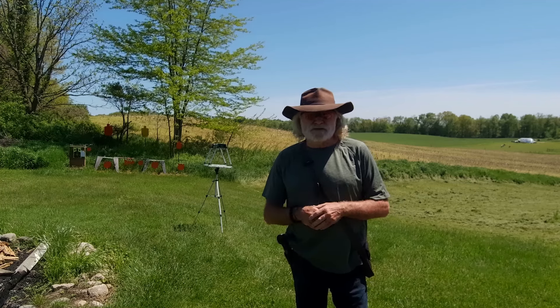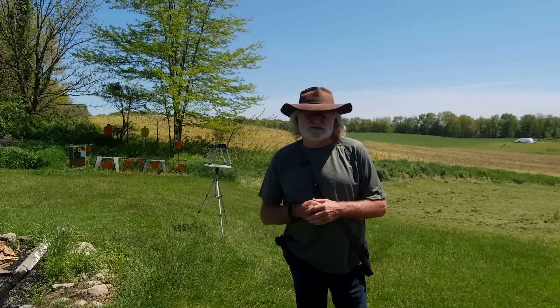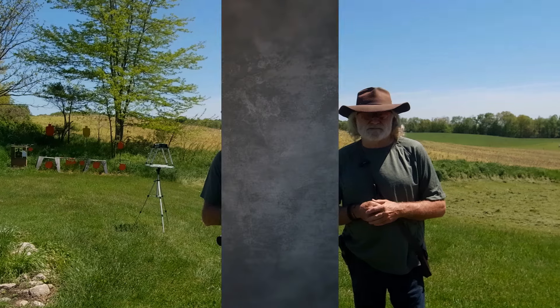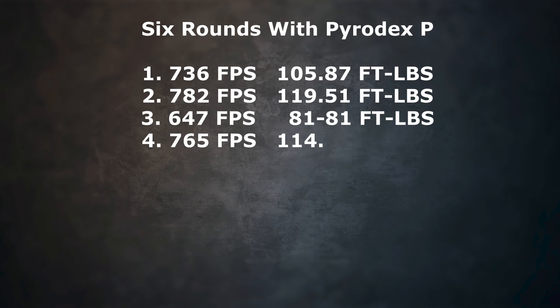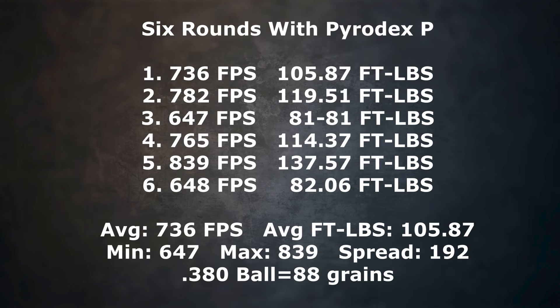So let's take a look at the comparison and see which one generates the highest muzzle velocity. 3F black powder generated on average 527 feet per second, which translates to 54 foot-pounds of energy, while Pyridex generated on average 736 feet per second, which translates to 106 foot-pounds of energy.